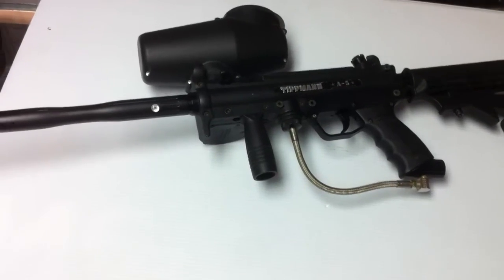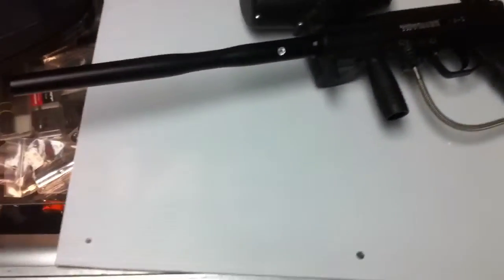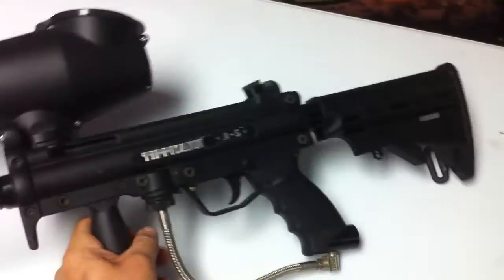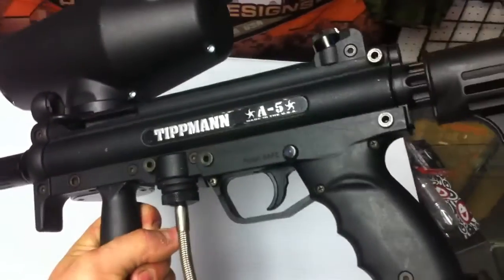Alright, for sale here is a nice used A5. This one has the 14 inch Smart Parts linear barrel on it. It also has the car stock. The gun's in great shape, take a look at it here.